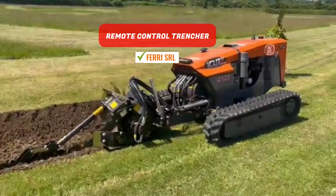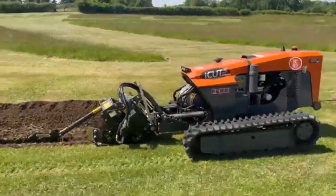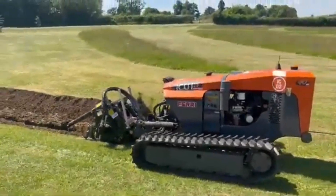Remote Controlled Trencher. This potent and efficient trencher attachment can be operated via remote control, allowing precise digging of trenches.